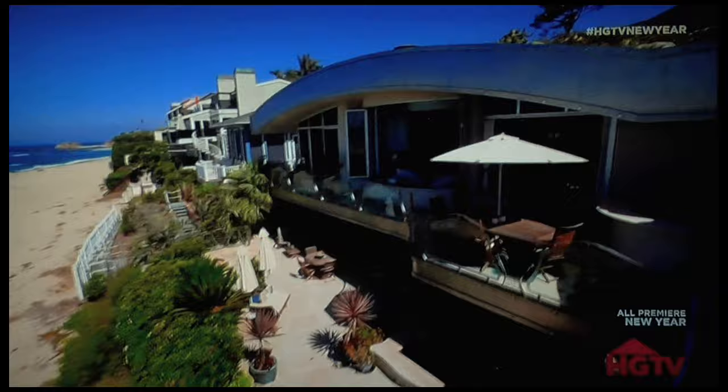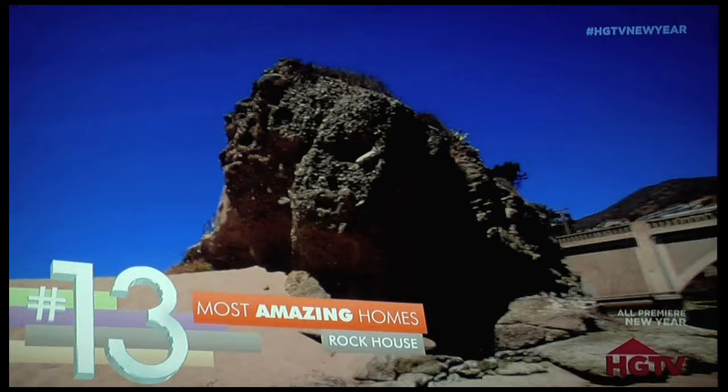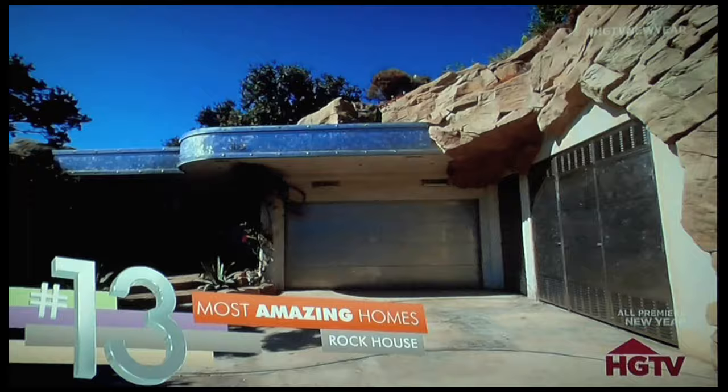From a house you can't miss to one you can't see — head a little further south to the upscale community of Laguna Beach, and you'll discover number 13 on our list, known as the Rock House.